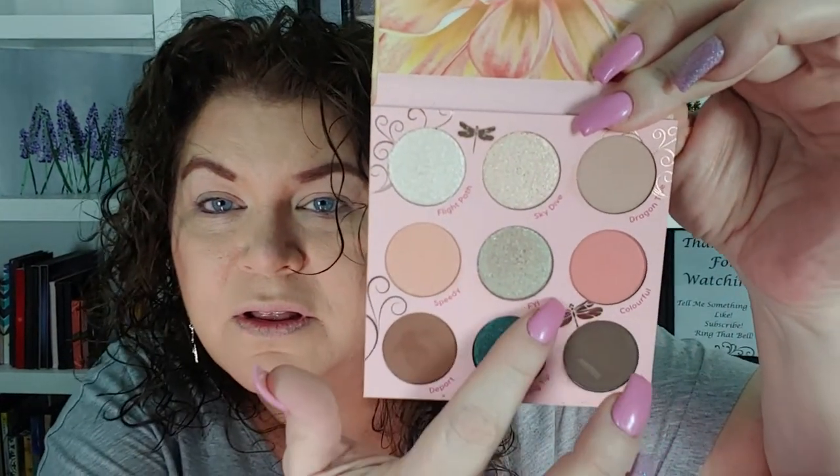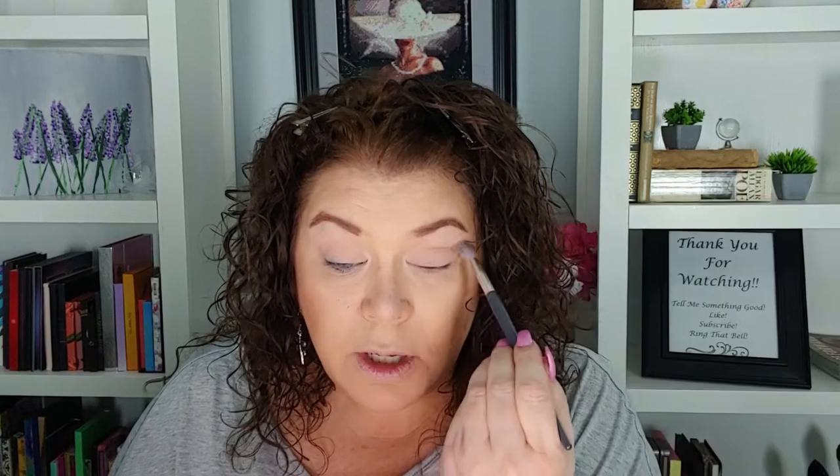We are not doing a bingo because it's only a nine-pan palette, but we're just doing our thing. I love the little dragonfly and the scroll work — it's so pretty. This is Leanna and I's third one-on-one. We've been in a lot of group collabs together, but she is one of my best good friends and I am super excited for this. I'm going to go into that Speedy and put that in my transition area — that is a very, very pretty palette.